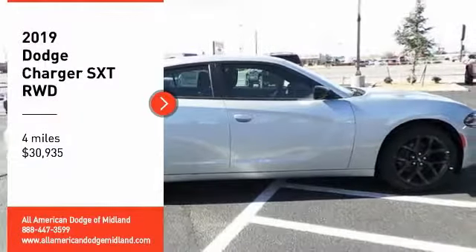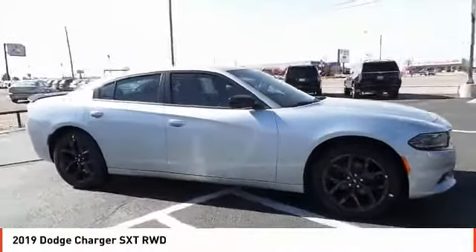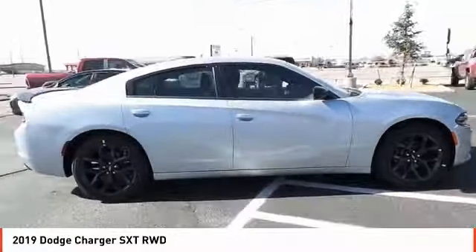We are pleased to show you the 2019 Charger. Inject some versatility, comfort, and sophistication into your muscle.